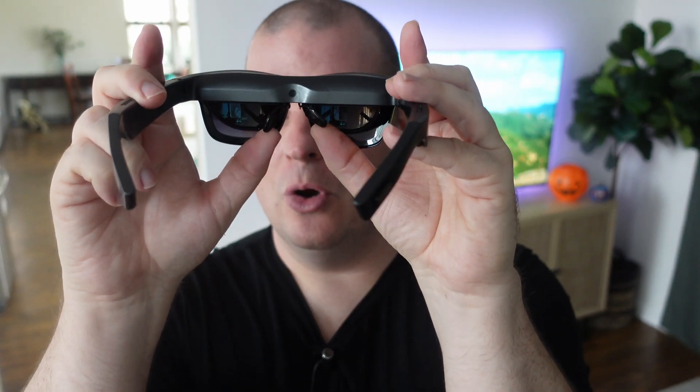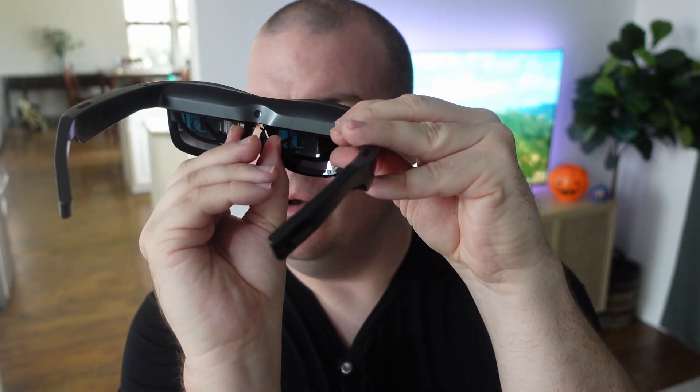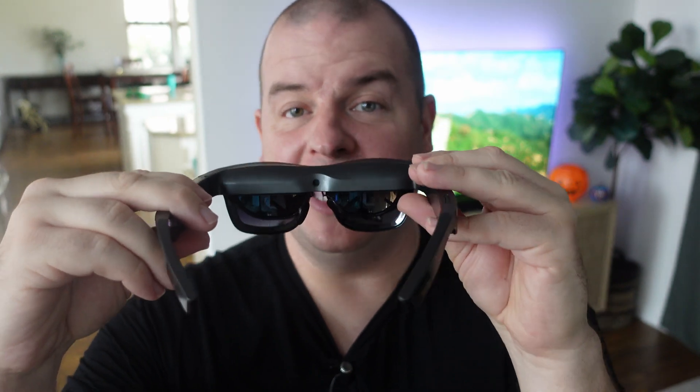It also has these little nose bridge supports so you can squeeze them in or push them out a little bit more to get the perfect fit. If you have a nose like mine, you might want it wider out. If you don't have much of a bridge, you can pinch it in, and that way it really clamps to your nose so you can see it and be more comfortable using these.